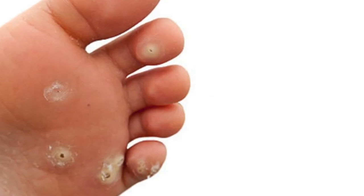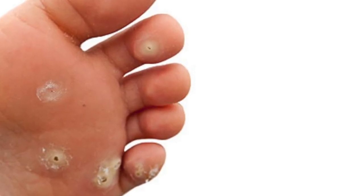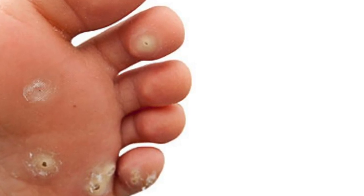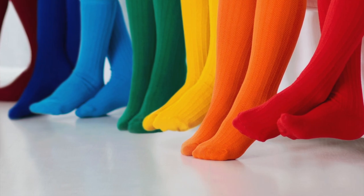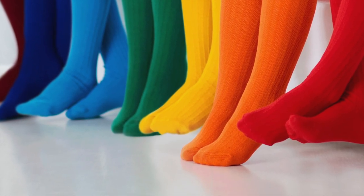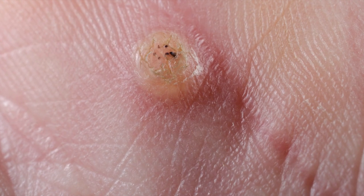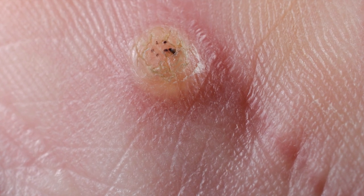Plantar warts are common occurrences on the bottom of children's feet, where they can be unsightly, uncomfortable, and even a painful nuisance. On top of this, they can spread through contact with the floor and sharing socks. Identifying a verruca is relatively easy, if you know what you're looking for.